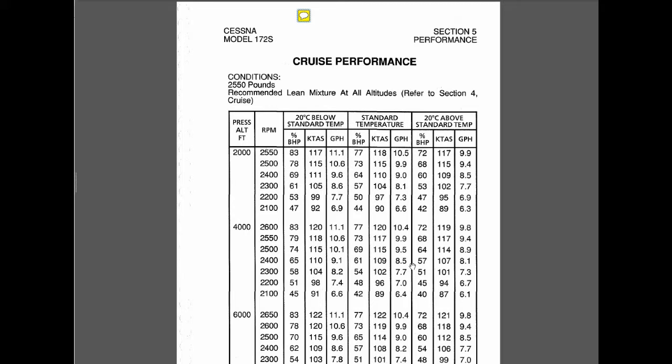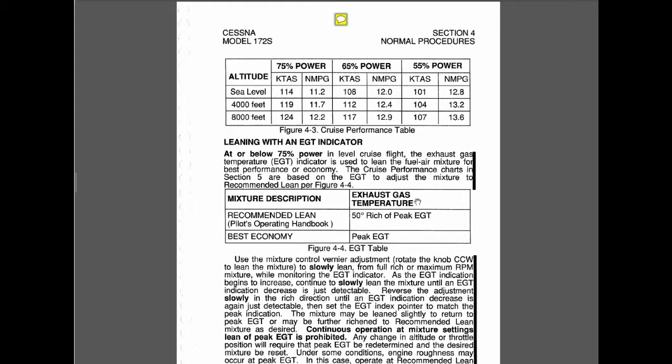So become familiar with how these numbers came about and with trying to achieve them by leaning the engine out correctly. The two methods we've discussed are best economy, achieved at simply peak exhaust gas temperature, and recommended lean, where you're actually enriching the mixture to get 50 degrees Fahrenheit rich of peak exhaust gas temperature.